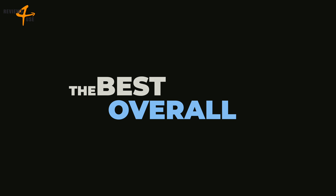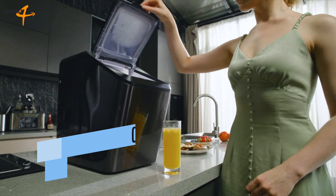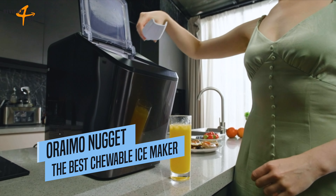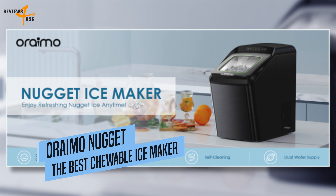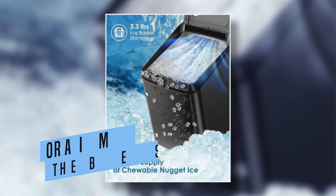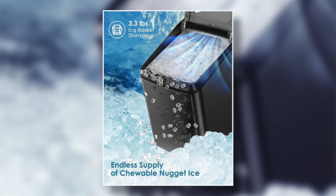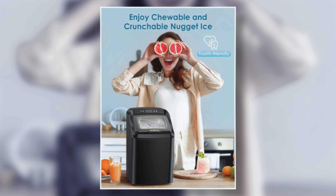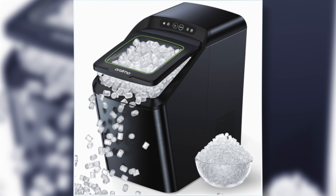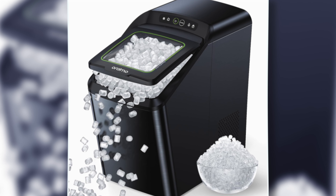In our opinion, the Oreimo Nugget Ice Maker is the best overall option. It produces nugget ice that is soft, chewable, and tooth-friendly, and has a high production rate. It also has advanced features such as self-cleaning and automatic water refill, making it easy to use and maintain.